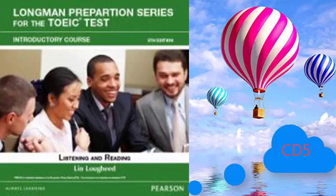Now, part 1 will begin. Number 1. Look at the picture marked number 1 in your book. A. They're shaking out the sand.